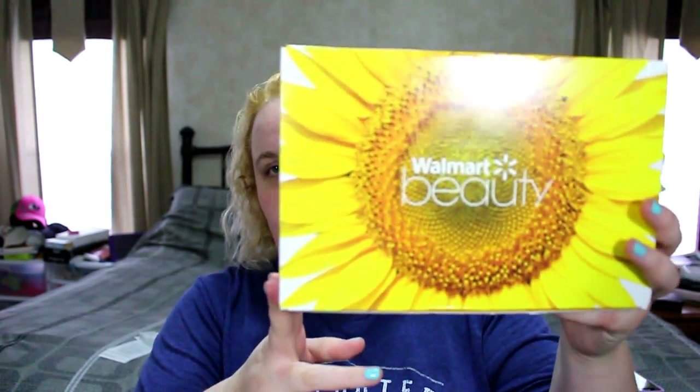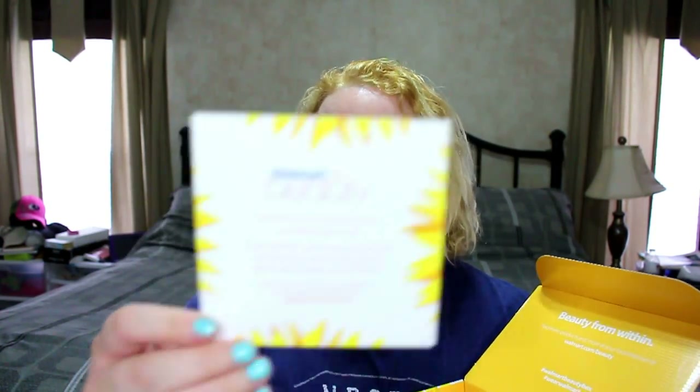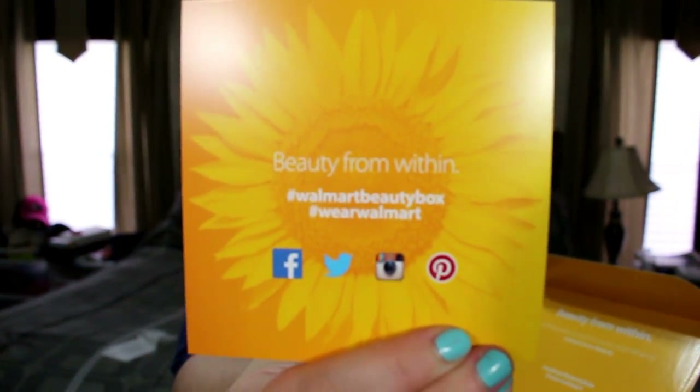I'm going to show the Walmart box first and then the Target box — let's get started. Here is the Walmart box; it has a big flower on it like the other box I got. The card says 'Walmart Beauty Boxes have you covered all year long — these Walmart spring picks provide you with beauty products that help you define your beauty into full bloom. Visit your local Walmart or walmart.com/beauty.'